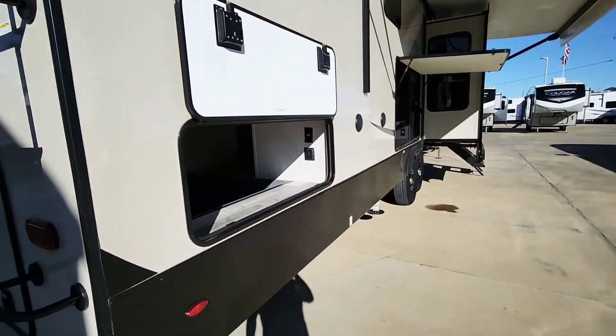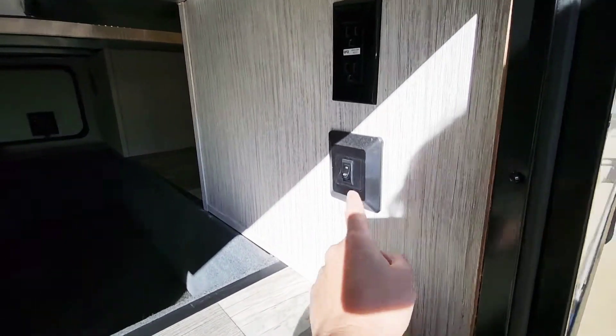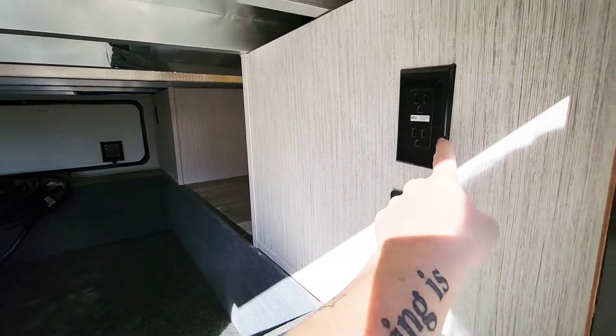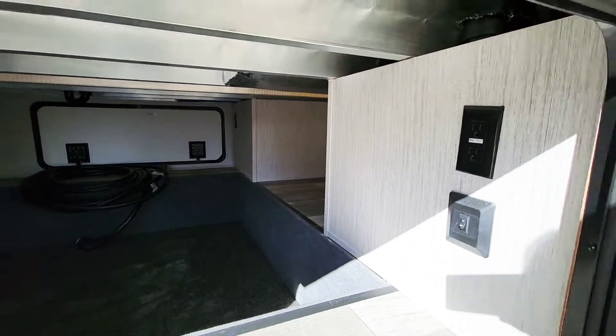Coming around here, here's your other access point for this bay. There's that light switch for the LED lighting. And notice you have a lot of 110 plugs in here as well — you've got one over there.